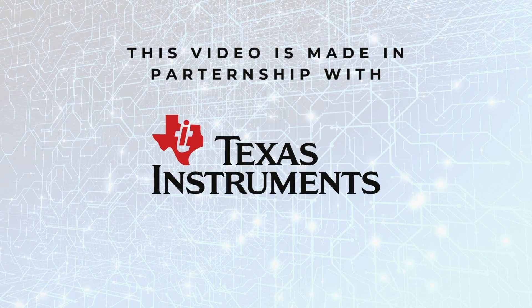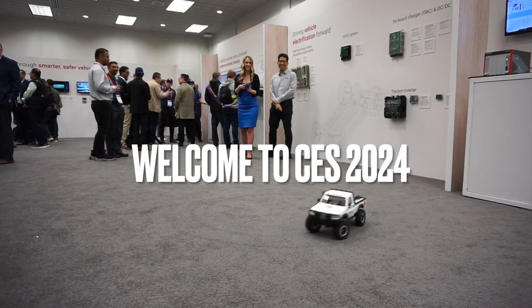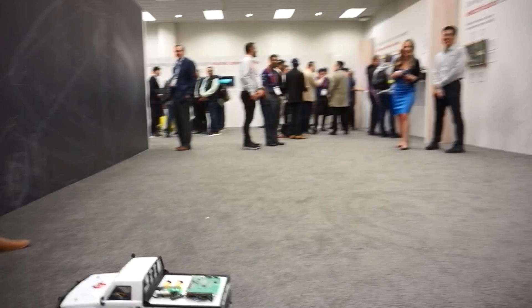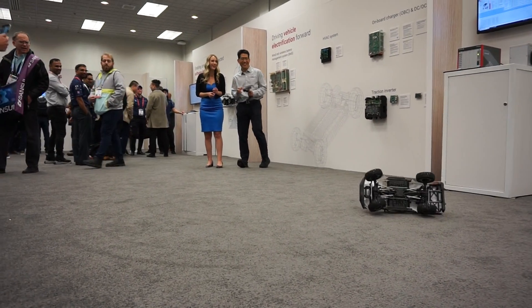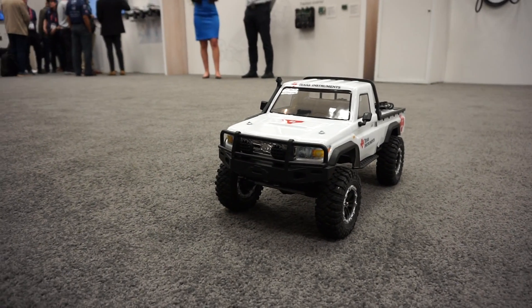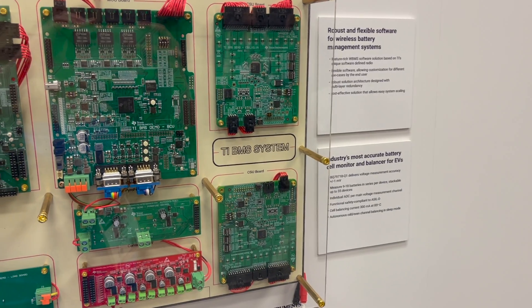This video was made in partnership with Texas Instruments. So Mark, tell us what we're seeing right here. This is essentially an entire high-voltage battery management system.